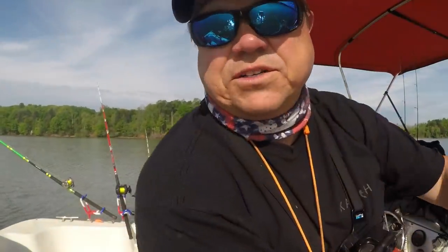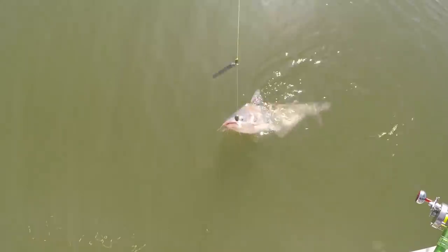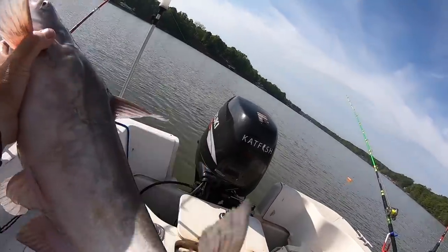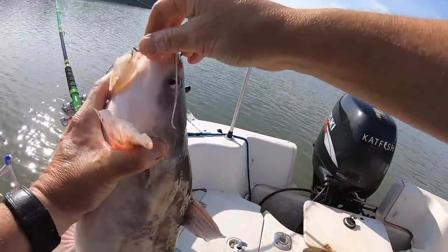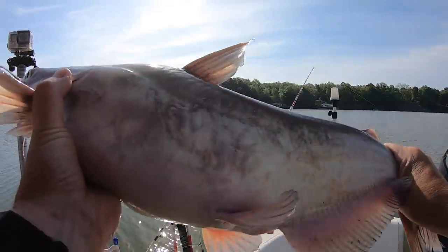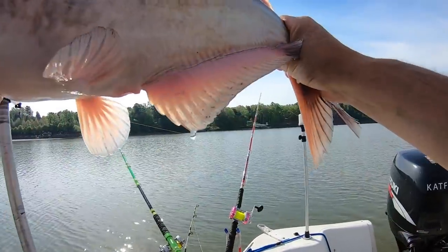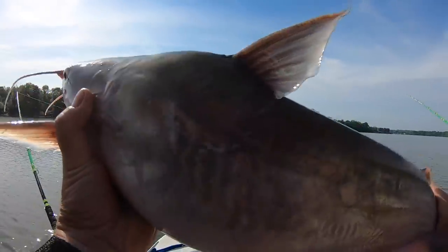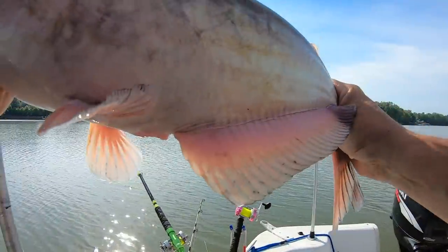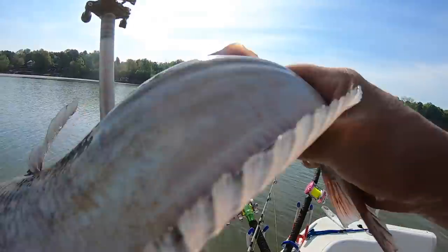Two fish on planer board so far. Your head is too big to get my hands around. Good looking fish. Healthy fish. Got a few old bite marks on there. They may be getting aggressive. Who knows? Getting him back alive.